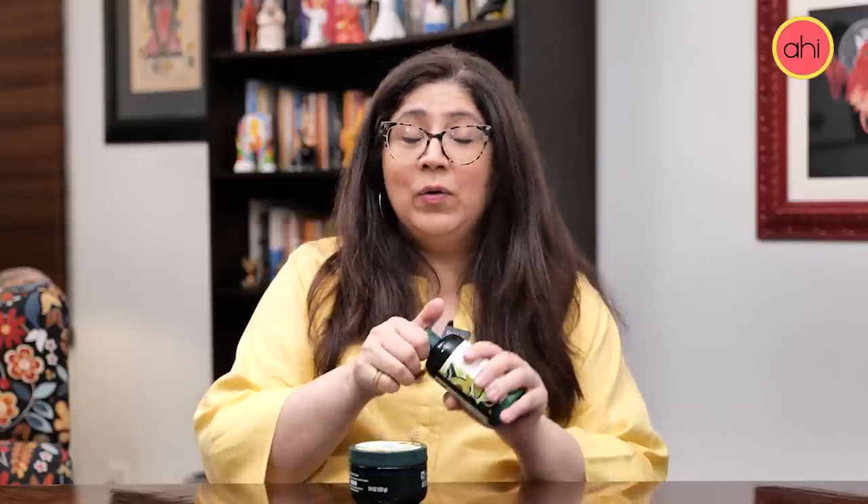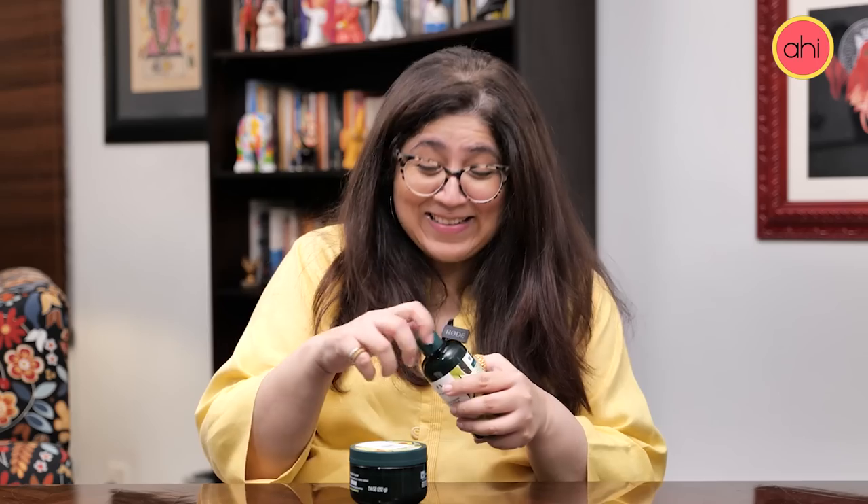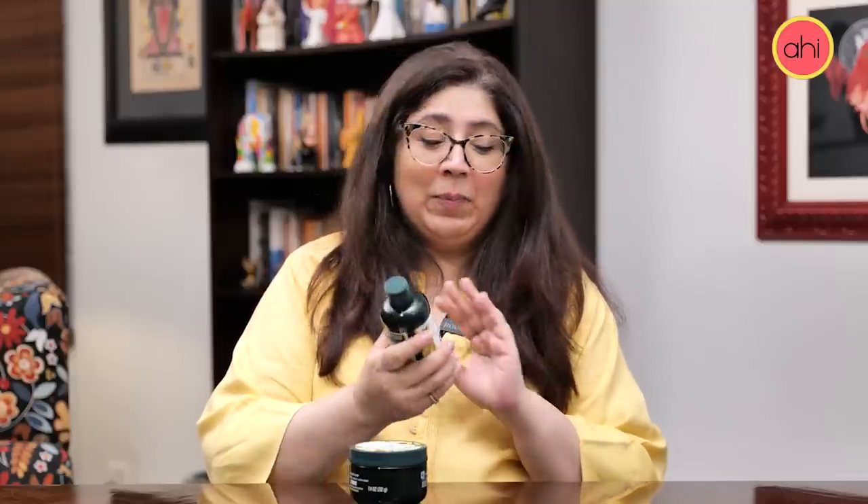I have to say it was terrible. It smells like over-ripe — in fact, rotting avocados. The smell was so bad that I don't think I'm even going to finish this. I had to mix another shower gel with it. It was awful, I hated it. The smell was really bad. You might like it, I don't know, but I did not like it at all and I'm not going to buy this again.